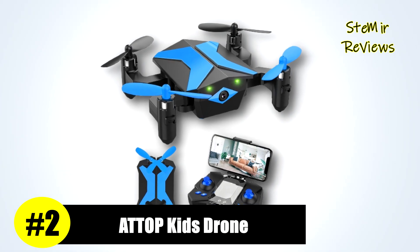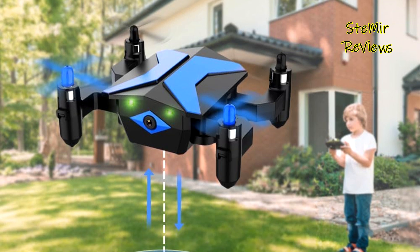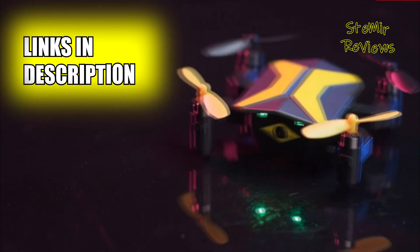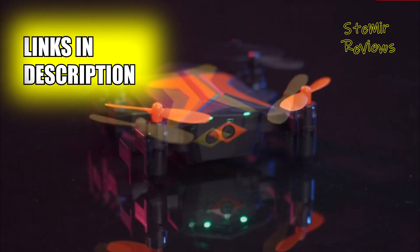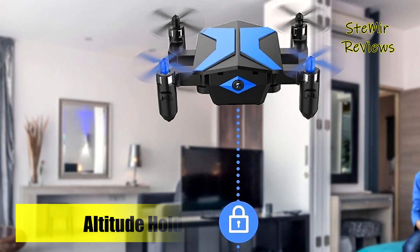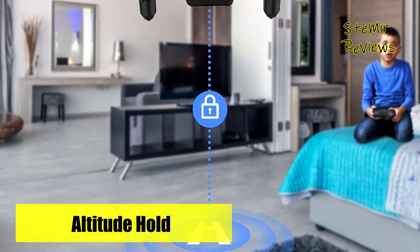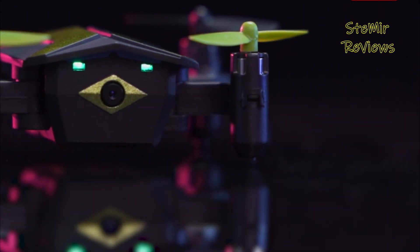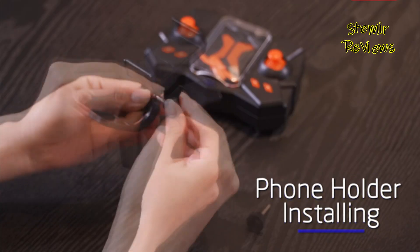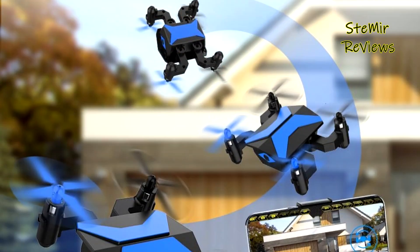In second place, ATOP introduces its innovative Kids drone, merging entertainment and practicality. This drone with a camera enables you to capture stunning photos and videos, with live video streaming to your smartphone. Experience the thrill of a first-person view as the drone's perspective is directly displayed on your phone, creating fantastic FPV adventures. These mini drones for kids promise hours of indoor entertainment, making them an excellent choice for quality family time and fantastic gifts, particularly suitable for teen boys and girls.